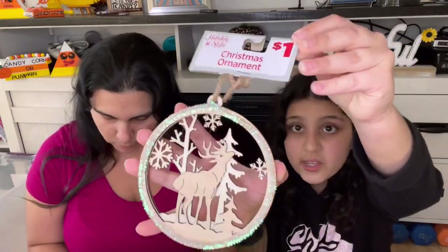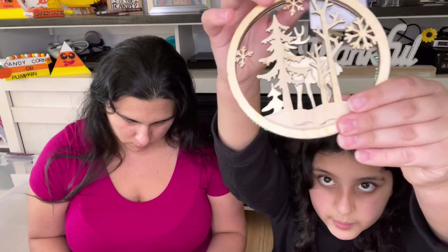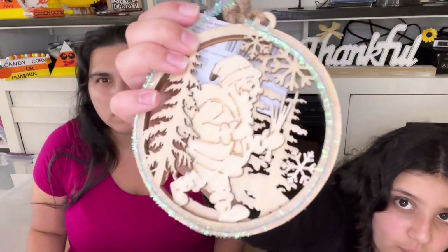We have these Christmas ornaments from Dollar General and they were all a dollar. The first one is a wooden deer — you can see all the detail you can paint over there. We have tinsel kind of around the circle, snowflakes, trees, and snow on the back. Then we have a cute Santa attached to another deer. We also got a Santa walking through the snow and the forest. Some of these spots would be very hard to color with paintbrushes, so that's why I got the markers.